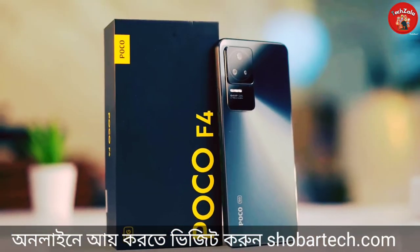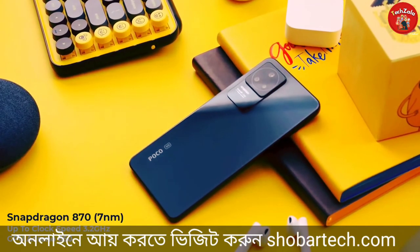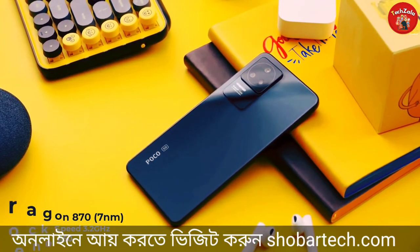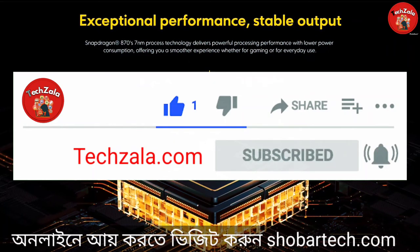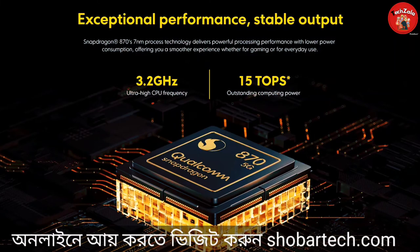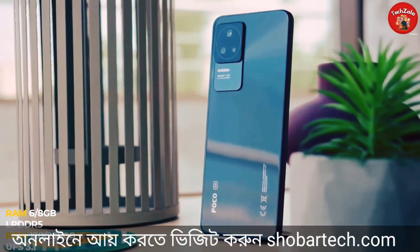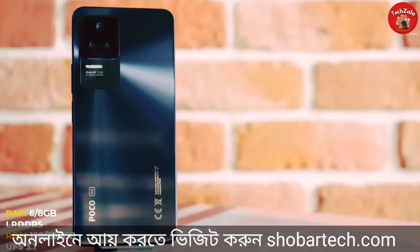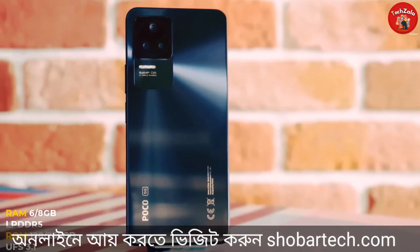Finally, the most important selling point is the hardware configuration. The processor is the Snapdragon 870, which is a 5G processor running at 3.2GHz. The GPU is the Adreno 650. The processor is a flagship-level chip, more than ideal for most users. The LPDDR5 RAM is very powerful.